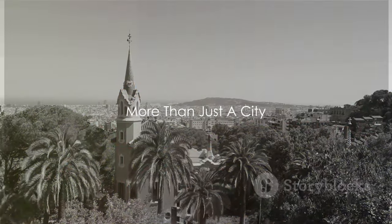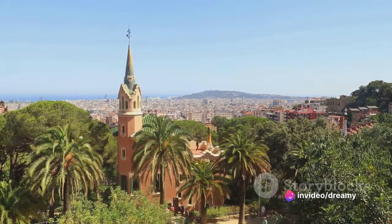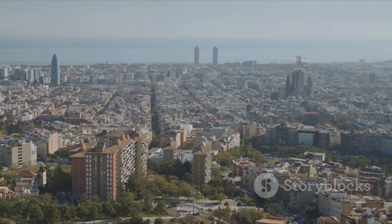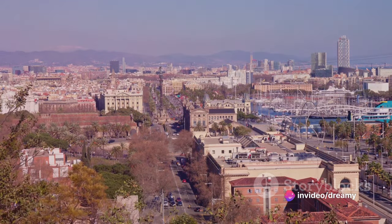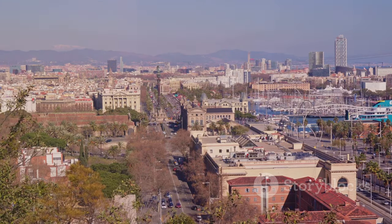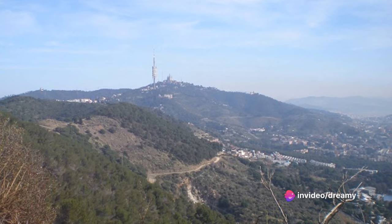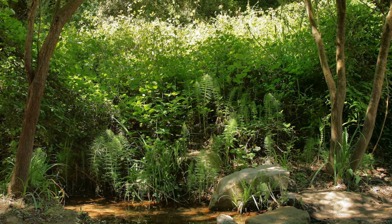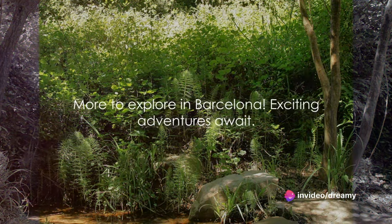At number 7, we're going beyond the city and into the beauty of Barcelona's natural wonders. Barcelona isn't just about architecture and culture — it's a city that gracefully straddles the line between the urban and the natural. Here, the majestic Montjuïc Mountain stands as a testament to the city's natural beauty. With its sprawling gardens, panoramic city views, and tranquil green spaces, it offers a refreshing escape from the city's vibrant energy. Then there's the Collserola Natural Park, a green lung where you can hike, bike, or simply bask in the beauty of the Mediterranean landscape. Barcelona's natural beauty is its own kind of art, a masterpiece painted by Mother Nature herself.